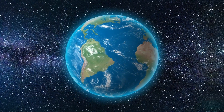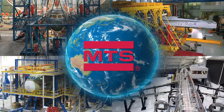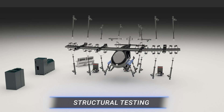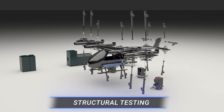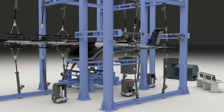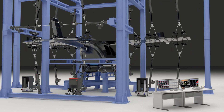As a premier global supplier of test and simulation solutions, MTS is uniquely qualified to support the certification of eVTOL aircraft. Both European and U.S. aviation regulatory bodies will require static and fatigue testing of eVTOL structures. MTS has been a leader in this type of testing for decades, with a comprehensive portfolio of industry-leading software and hardware products that can be readily integrated and applied to eVTOL designs.